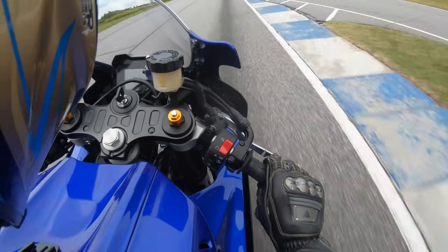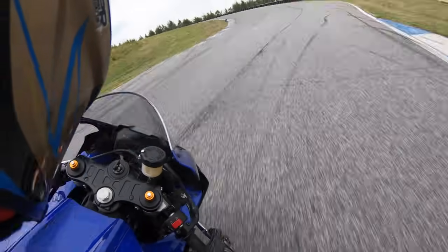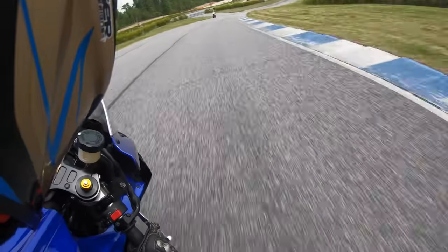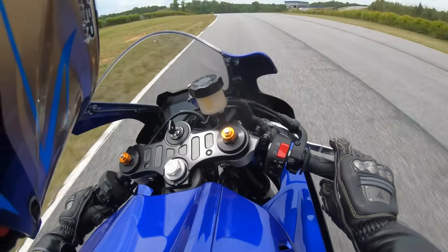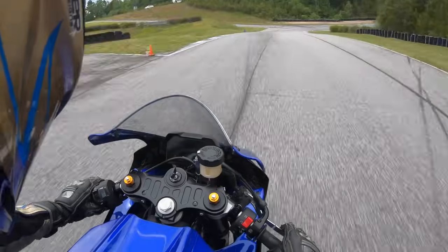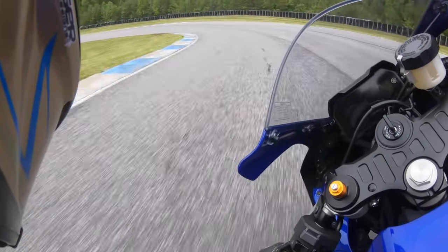Now, for some, the fact that this motorcycle is named YZF R7 is going to be sacrilegious. The original YZF R7 was a limited edition 750cc inline-four superbike made for the 1999 model year. But Yamaha wanted to name it the YZF R7 because they didn't think people were going to buy it if they didn't. Personally, I would have named it the MT-7R, just because I'm a diehard sport bike guy and that YZF R7 nameplate is hallowed in history. But it is what it is.